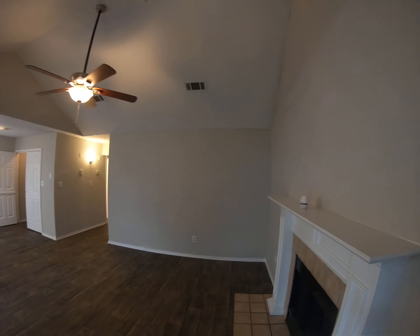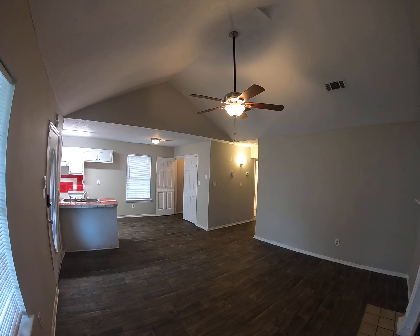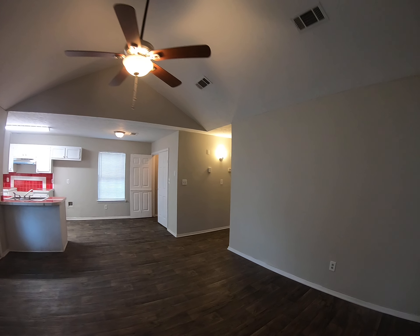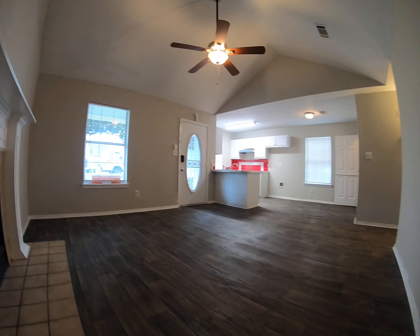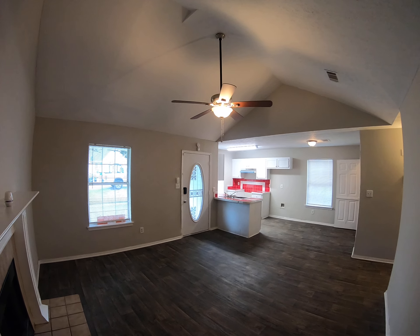So now here we are inside in the living room, and you'll notice it's got a great vaulted ceiling and a fireplace here. The vaulted ceilings really just make for a larger feel — it just feels way more spacious.